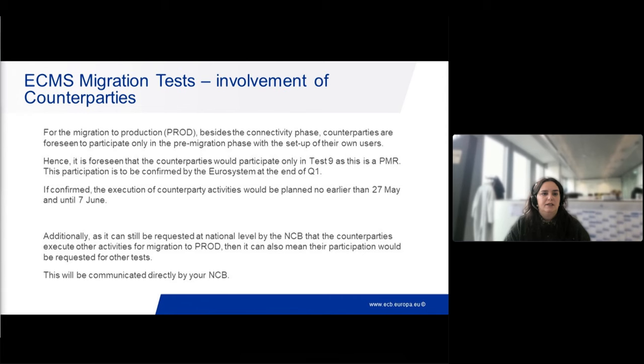If it's confirmed that counterparty activities would be planned for the test, this would be no earlier than the 27th of May, even though Test 9 starts on the 29th of April. For the other tests - Test 9 preparation week and migration weekend dress rehearsals, and Tests 11 and 12 - there would be no counterparty participation expected. However, NCBs at national level can request counterparties to execute some other activities based on national particularities. If they request these activities, you will be communicated directly by your NCBs.